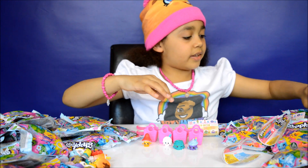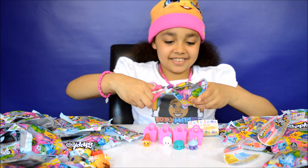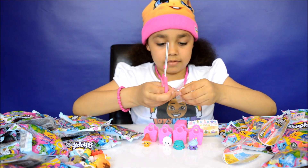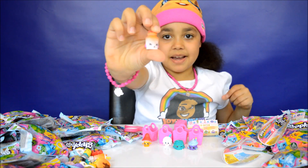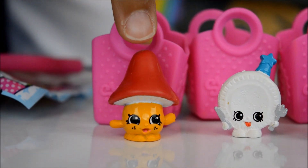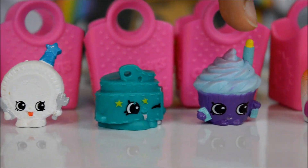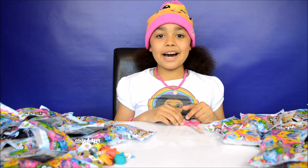I'm going to open one more and then I'll show you the Shopkins closer. This one is Gilly Jam, which is a special edition. So here they all are: Melly Mushroom is a common, Party Plate is a common, Sasha Belt is a common, Merry Wishes is a common, and Gilly Jam is a special edition.